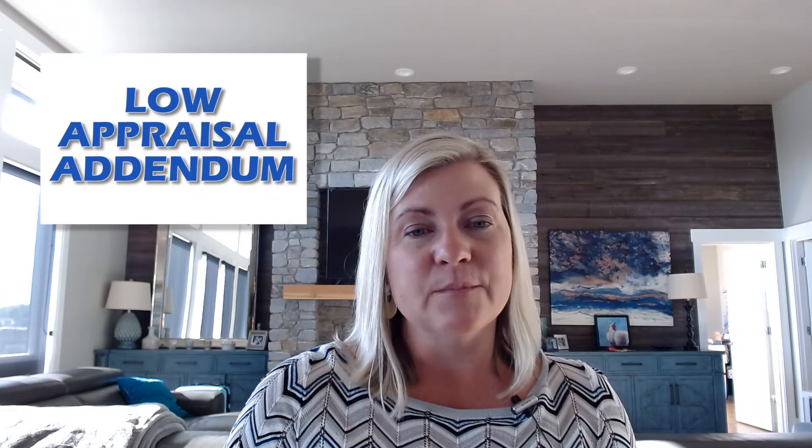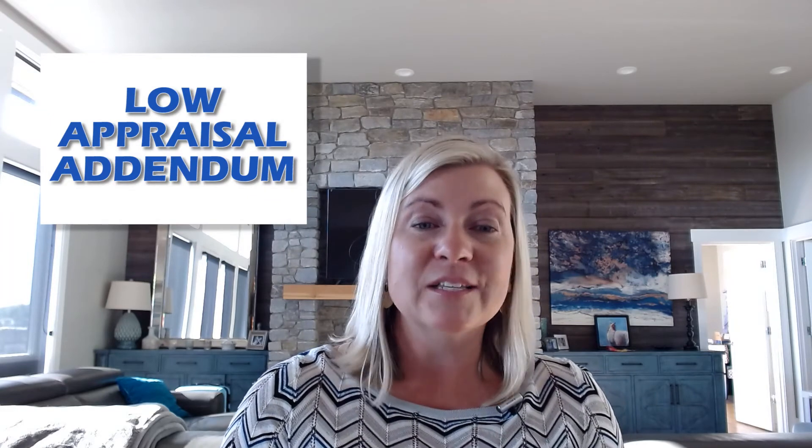Another tip I'd recommend is a low appraisal addendum. What this looks like is if you have extra cash — $20,000, $30,000 — and you're escalating above list price to try to compete with a cash offer, you can cover the difference in case the appraisal comes in low. That is a strategy that could help you win in a cash offer situation.